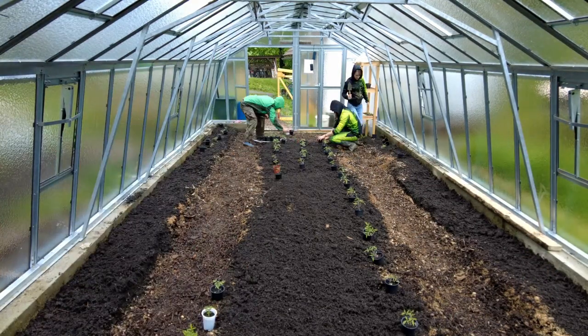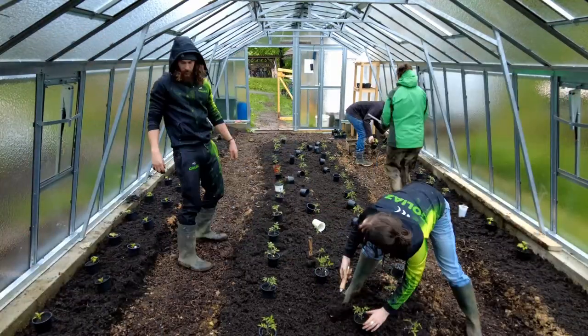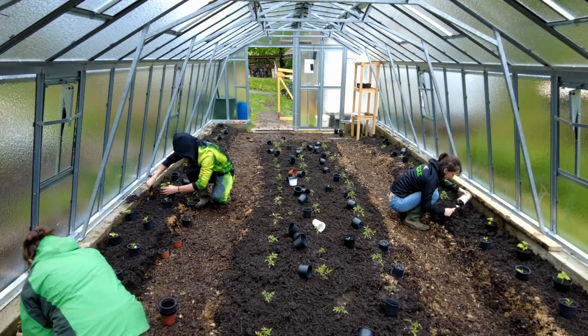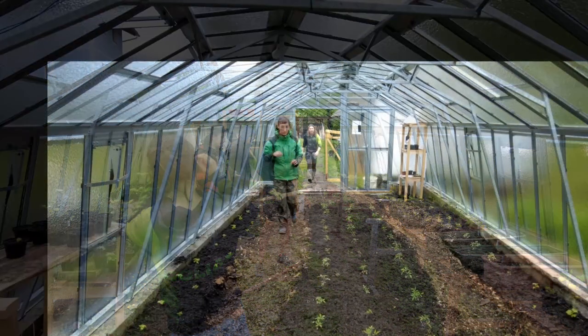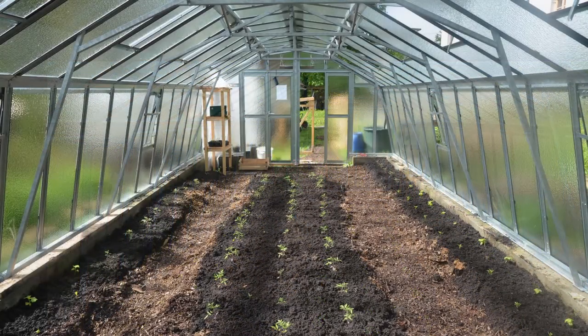We ended up planting over 60 tomatoes, 15 peppers, 5 melanzani, and 15 cucumbers. Let's see how they will develop over the next weeks.